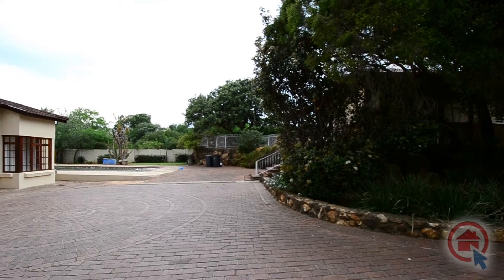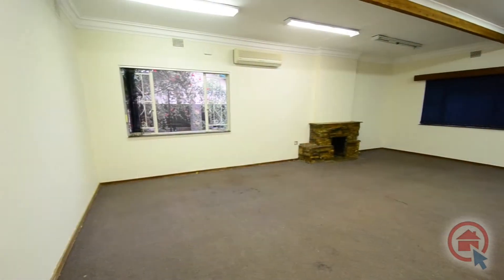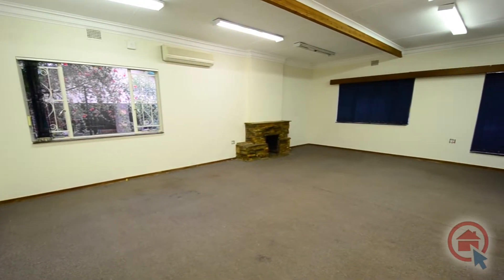On offer is ample visitors parking. There is a spacious lounge and dining area, which is carpeted and features a built-in fireplace and air conditioning.